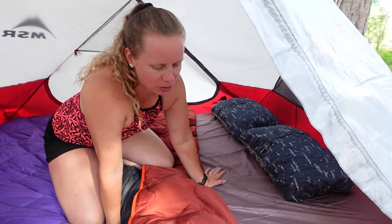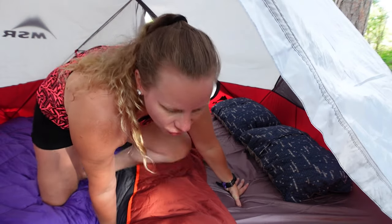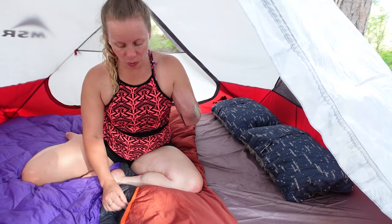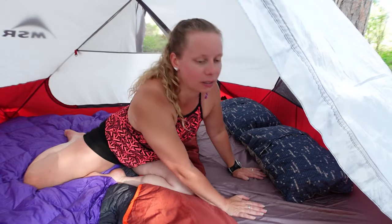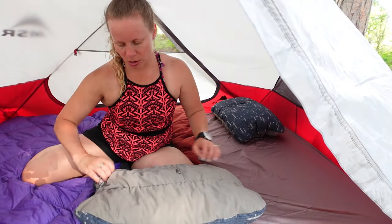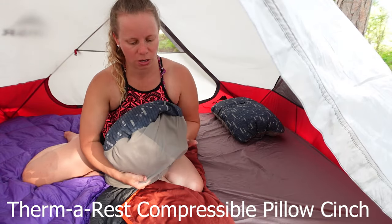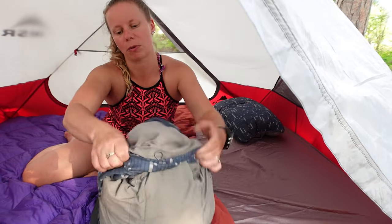So since the last episode where we were on the French River, we have changed our setup in the tent a little bit. We weren't completely uncomfortable, but not as comfortable as we would like to be. So we ended up buying a new mat and new pillows — I think these are the Therm-a-Rest pillows.